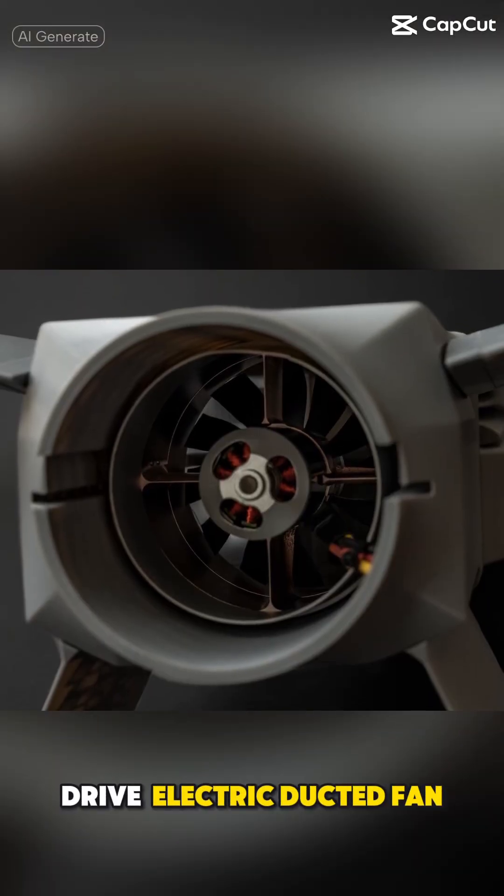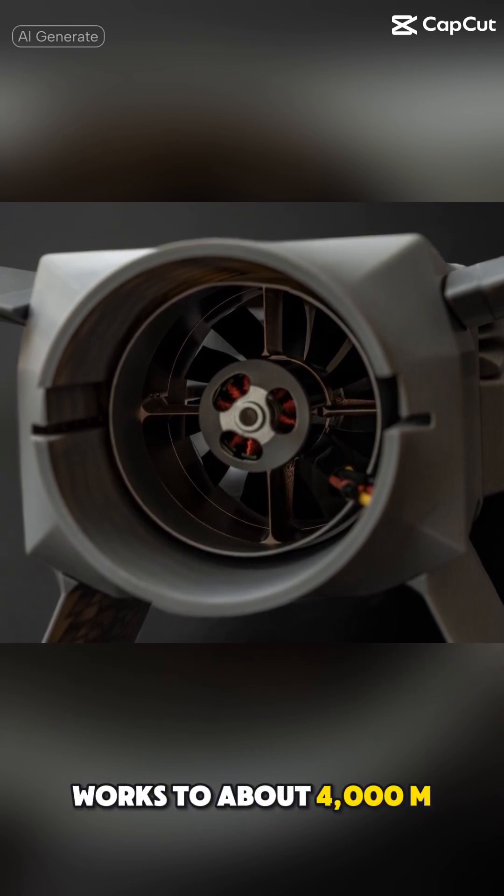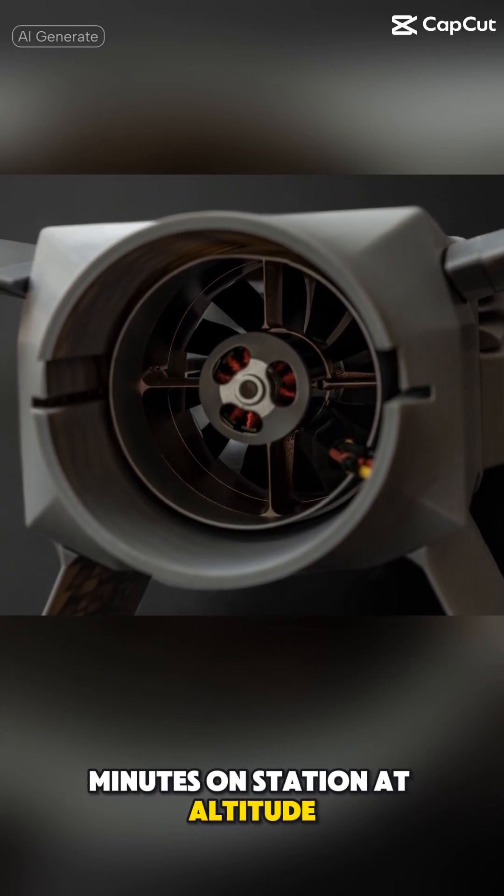Drive: electric ducted fan, up to 300 km/h. Envelope: works to about 4,000 meters, with roughly 20 minutes on station at altitude.